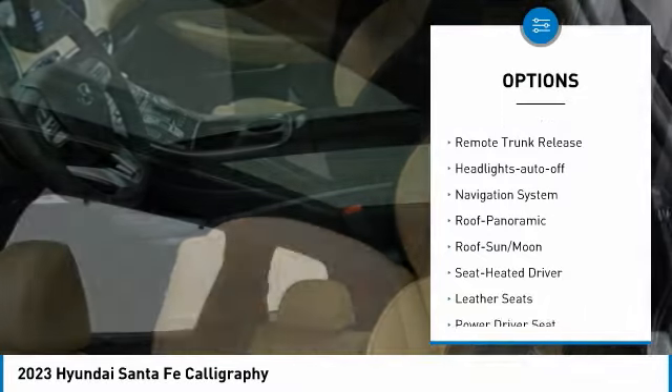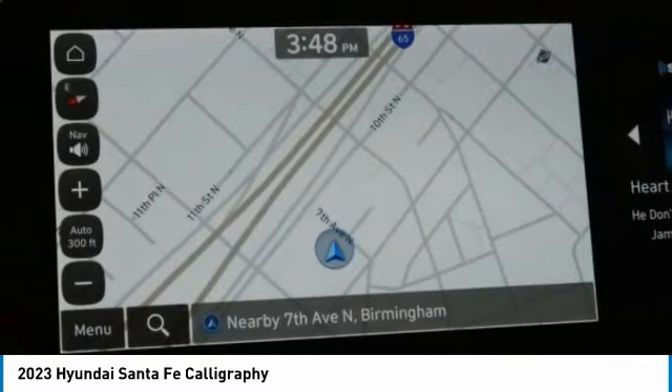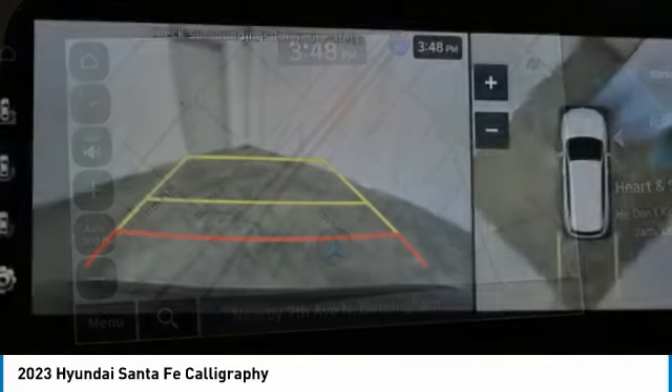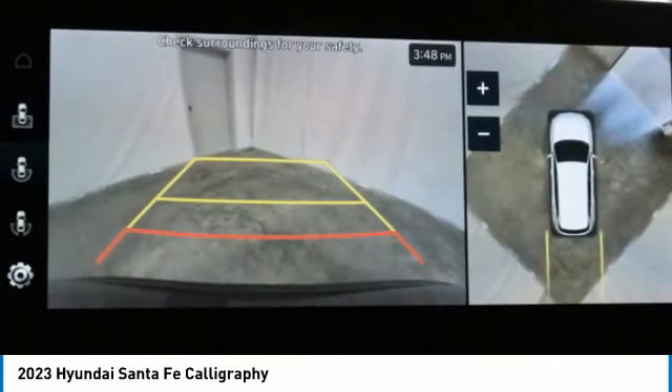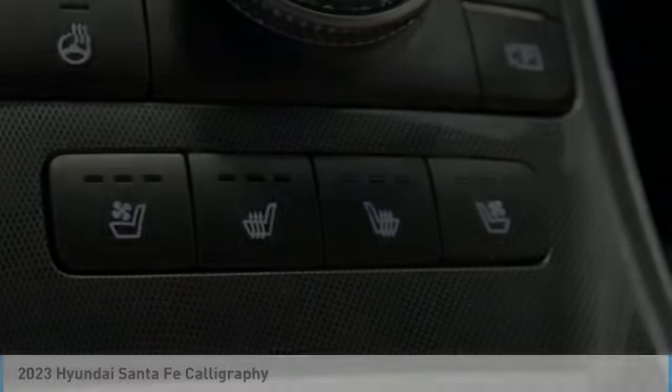running lights, remote keyless entry, mirror memory, FWD remote trunk release, headlights auto off. This beauty is sure to make you the talk of the neighborhood, so call or drop in for a test drive today.